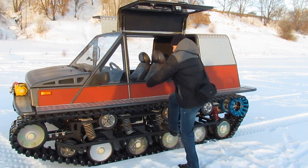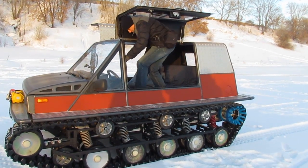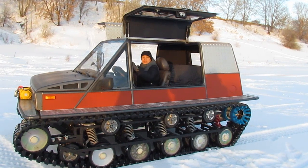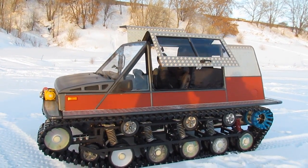Access to the cabin and to the first and second rows of seats is provided by upward-opening gull-wing doors — one such door on each side of the body. The maximum speed of the all-terrain vehicle is about 65 kilometers per hour, and the power reserve when driving on snow reaches 300 kilometers.